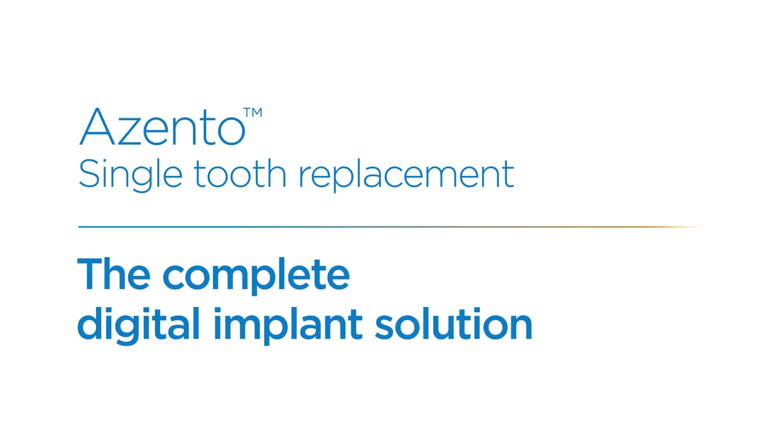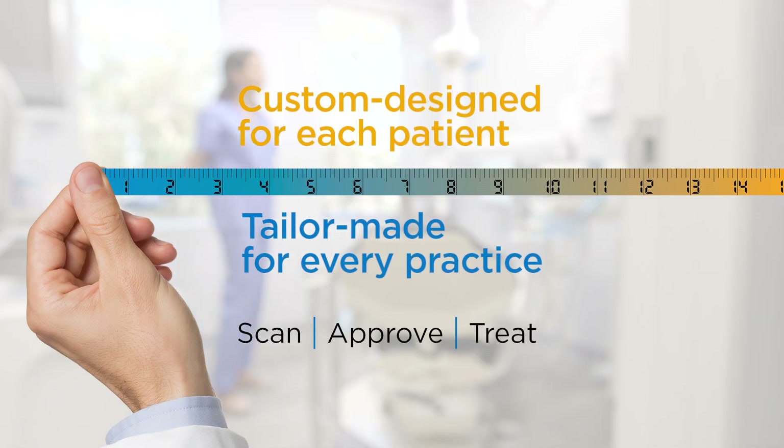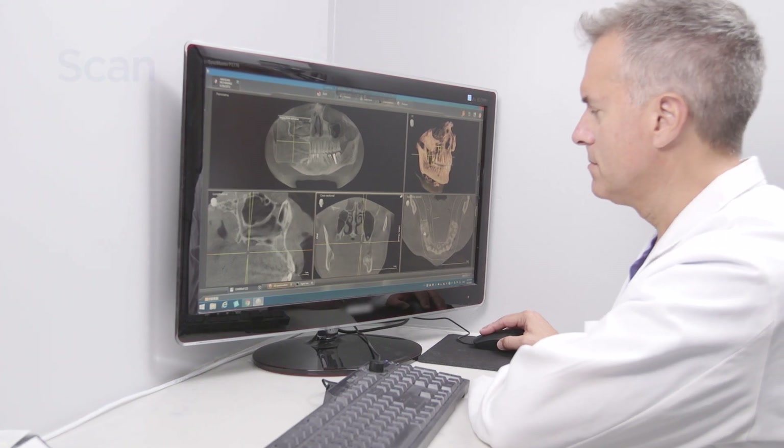Welcome to Azento, the complete digital implant solution. With Azento, implant treatments are custom designed for each patient and tailor-made for every practice, enabling efficient, consistently excellent results for your patients and your practice. The streamlined 3-step Azento workflow starts by simply uploading your patient's